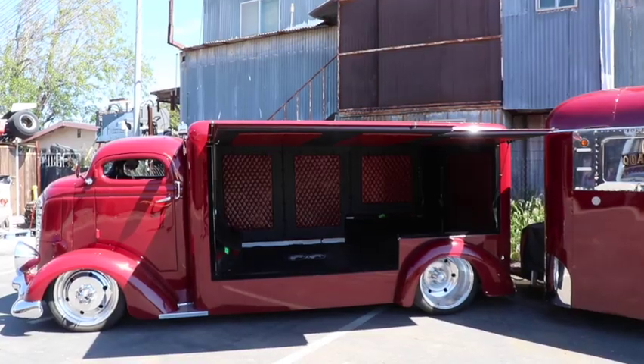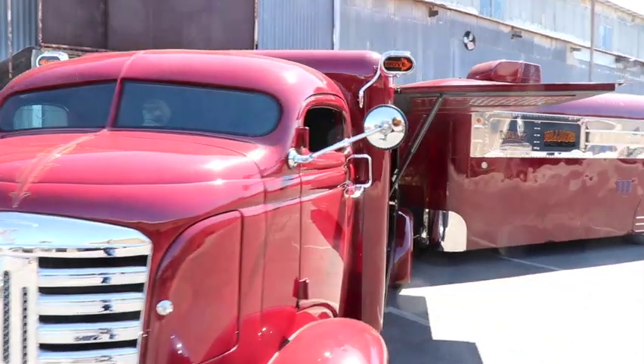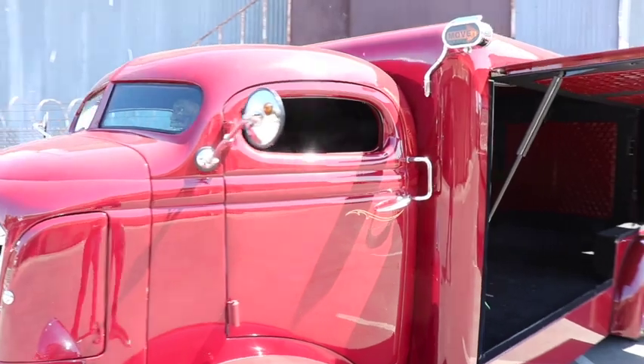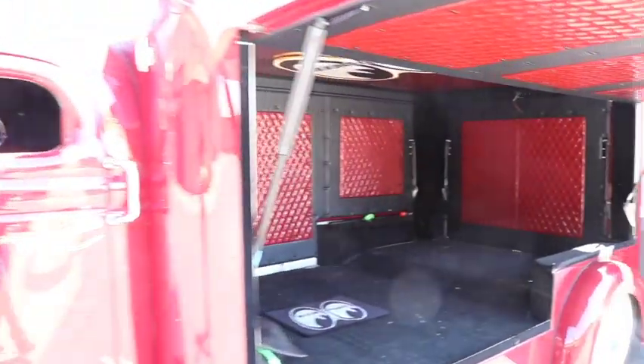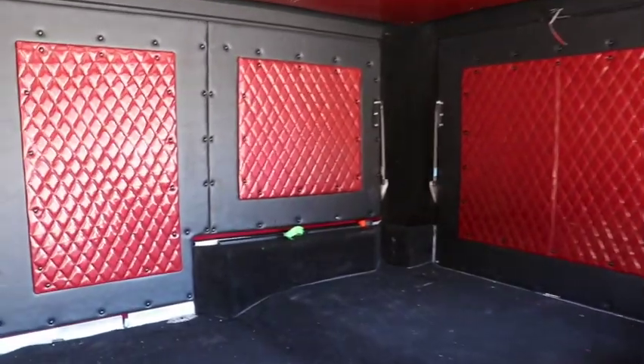Was this a project that kept steamrolling with ideas, or was this the plan from the start? Originally it was going to be just a car hauler, but it started to get really long, so we decided to just make a box. When I go to El Mirage and tow the race car, I have a little place to sleep. The couch is a leather couch that folds into a bed — we're ready to go.